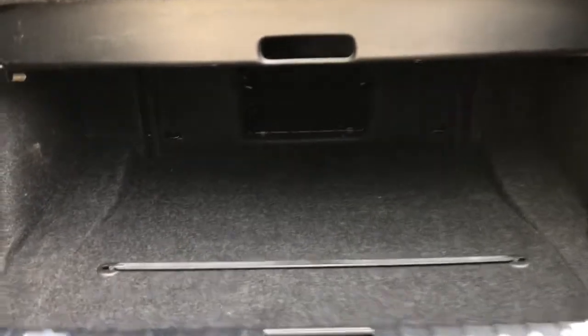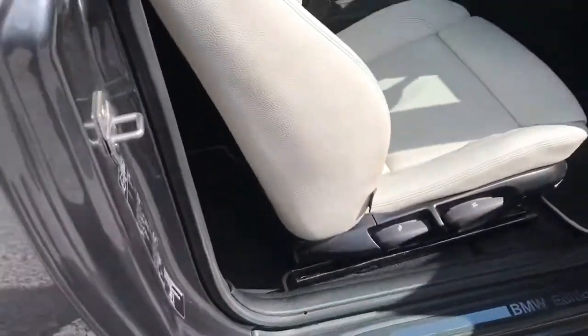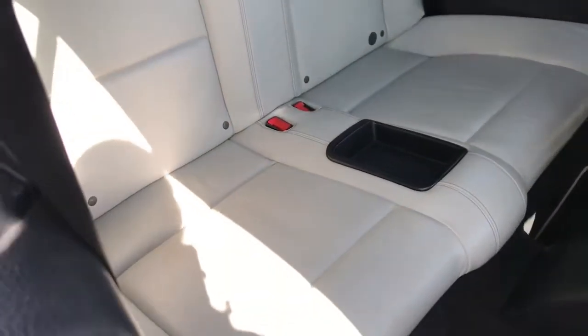I'll just show you into the boot — it's spacious, quite far in on these side bits as well. I'll show you in the rear now. Let's pull the driver seat forward and there's room for two passengers.